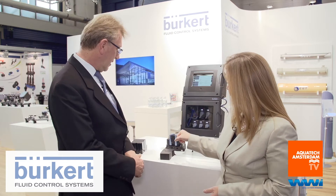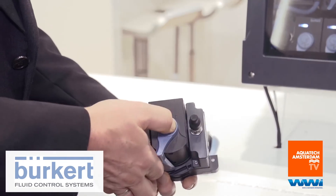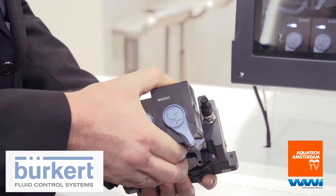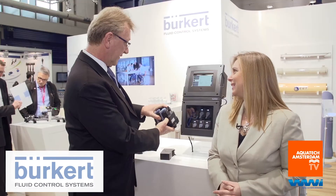One of the other existing modules is pH. The pH module is an ISE-based measurement of the pH value in water, and here you can see the backplane where it's simply plugged in and it works.